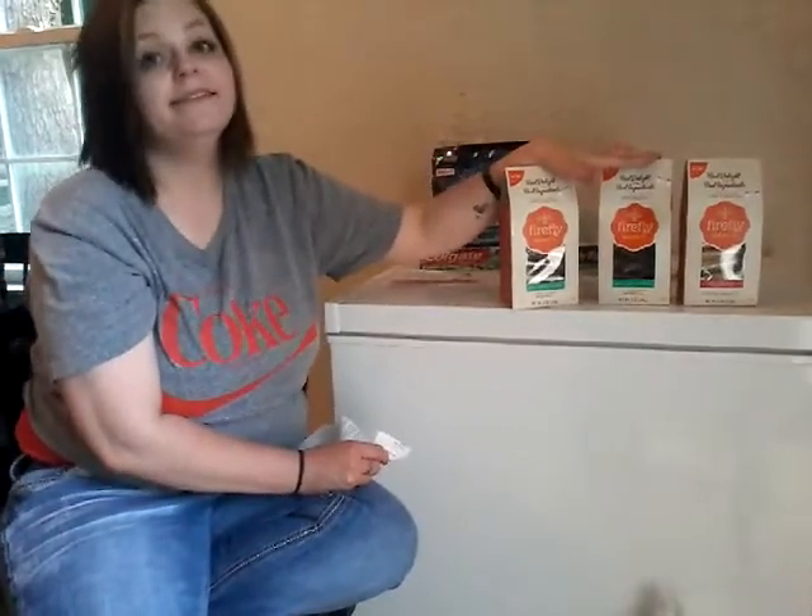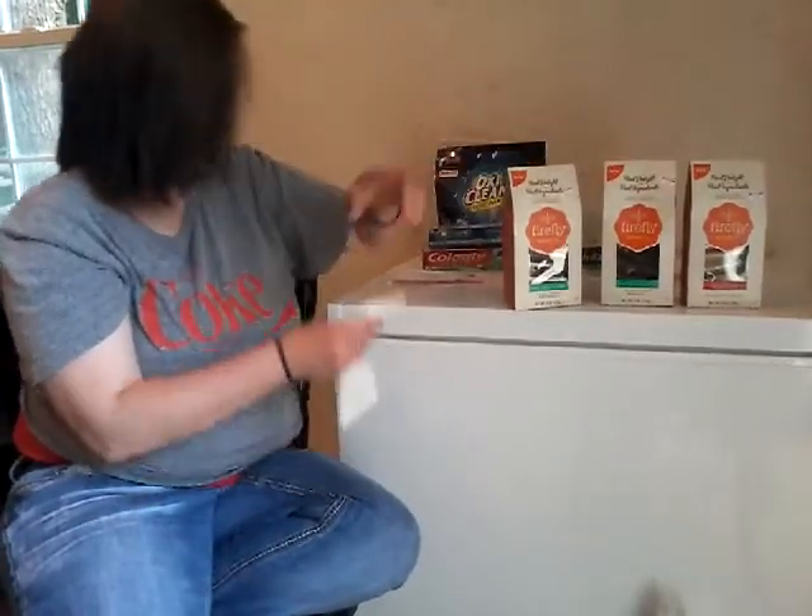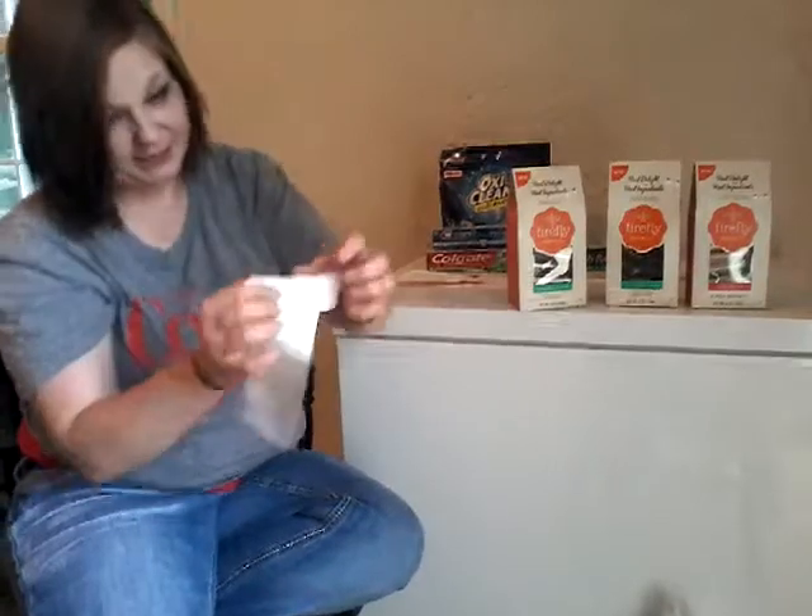These were $6.99 and I got them for just 12 cents. Boom! 12 cents for $6.99 cookies.